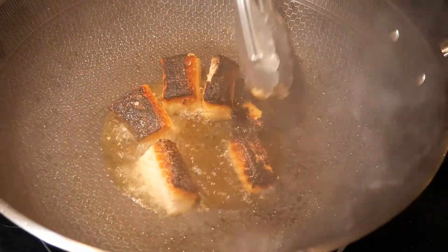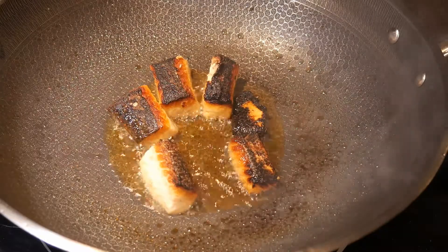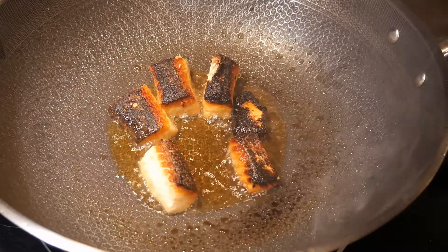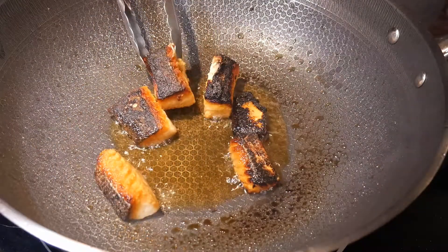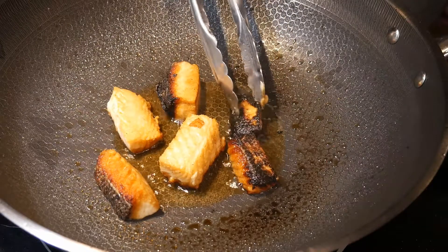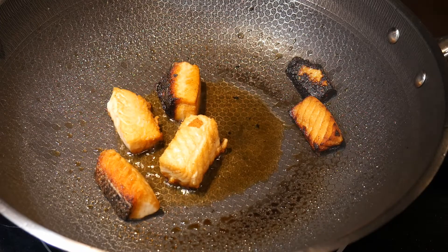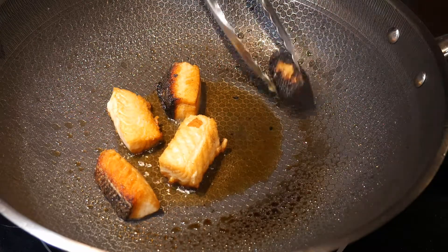I use my long-handled tongs to turn the salmon over. Much less time is needed to fry the other sides. Another wonderful advantage of cutting the salmon into small pieces is that you can fry all sides. You can also cook individual pieces separately, so the thin pieces that cook faster can be removed from the wok as soon as they're ready. Over the years, because of my wife's love for salmon, I've cooked plenty of salmon in many different ways — from baking, grilling, and pan frying — and I really think this method is probably the best I have tried.